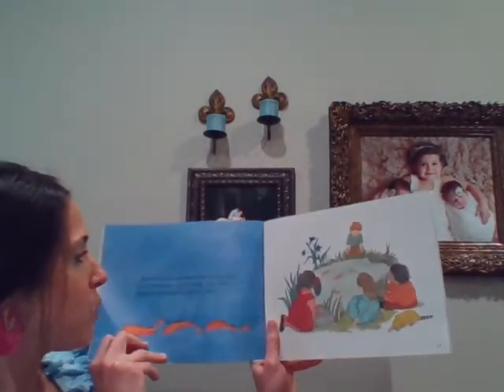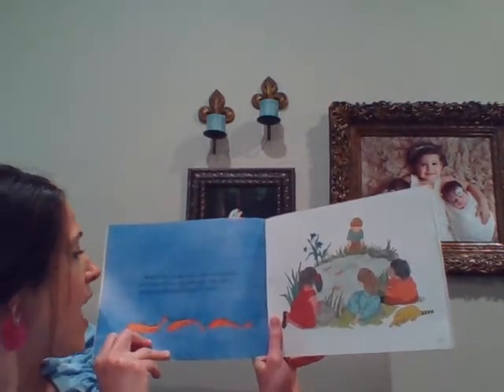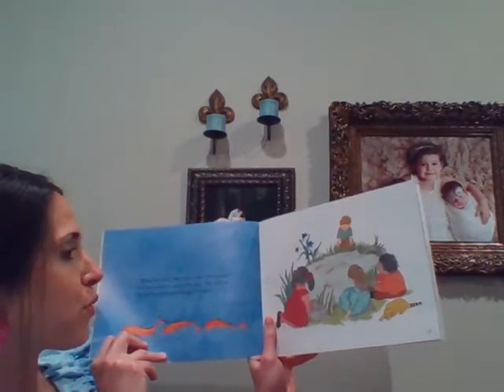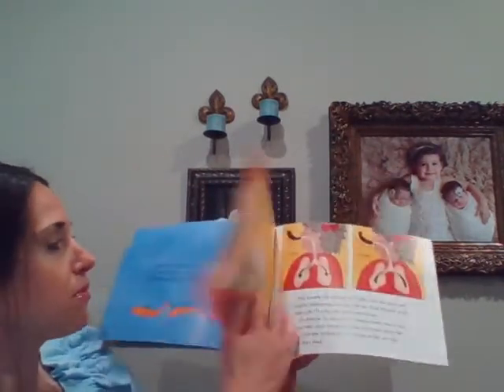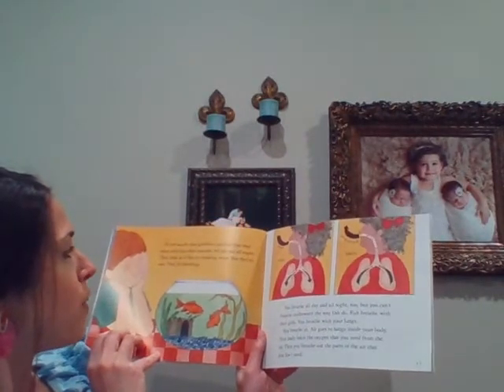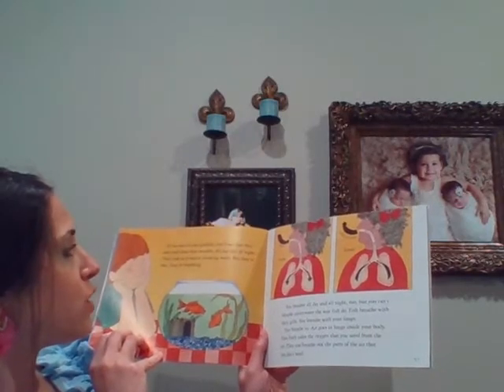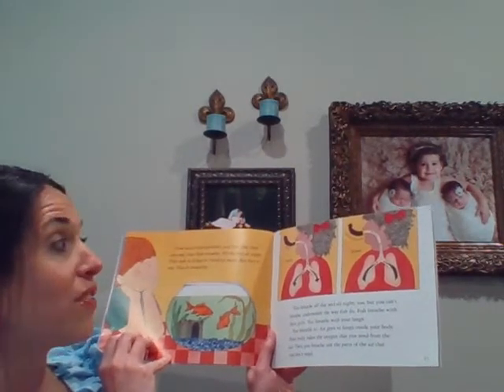When fish swim, they swing their tail fins back and forth and wave their other fins. They look as if they are flying through the water. If you watch your goldfish, you'll see that they open and close their mouths all day and all night. They look as if they're drinking water, but they're not — they're breathing.